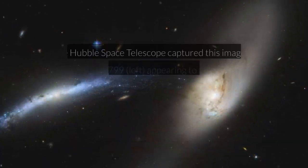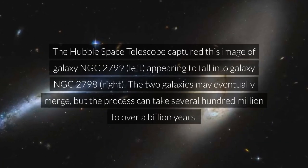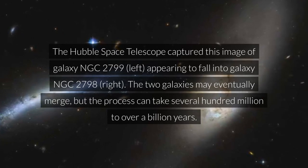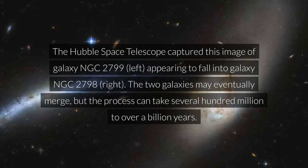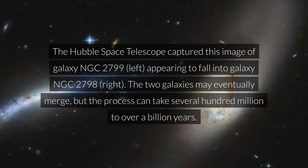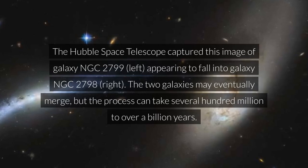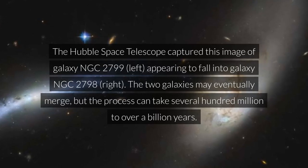Interacting Galaxies. The Hubble Space Telescope captured this image of Galaxy NGC 2799, appearing to fall into Galaxy NGC 2798. The two galaxies may eventually merge, but the process can take several hundred million to over a billion years.